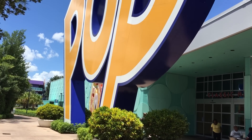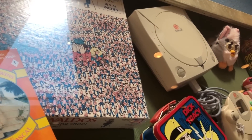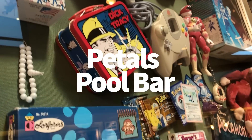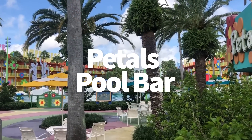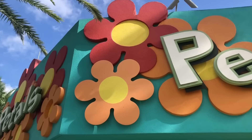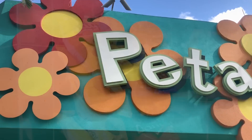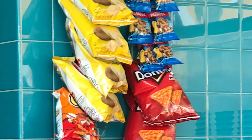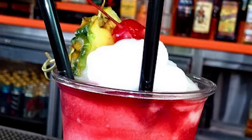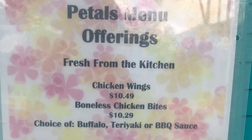Next up, we're going to go to Pop Century Resort, focused and dedicated to the final decades of the 20th century — the 50s, 60s, 70s, 80s, and 90s. The Paddles Pool Bar you're going to find over at the Hippy Dippy Pool in the 60s section. This one has a couple of unique drinks to Pop Century, like the Lava Lamp — fun drinks that are themed to the 60s, which is really cool. And then of course the regular standard pool bar menu, plus a small food menu.